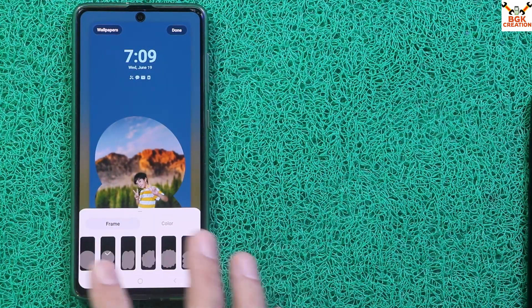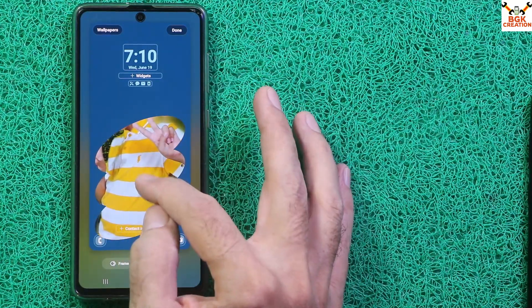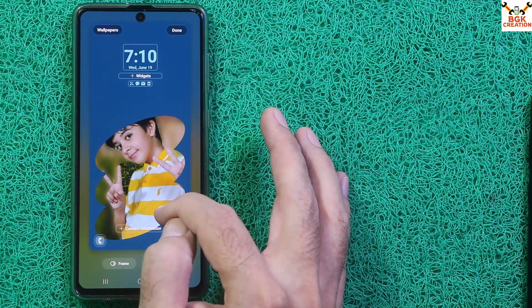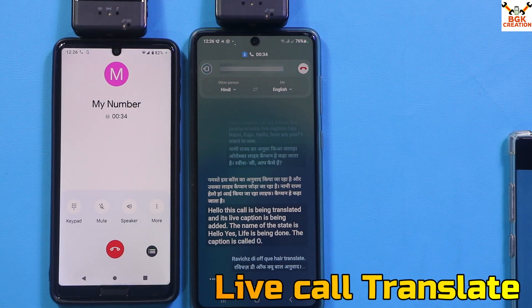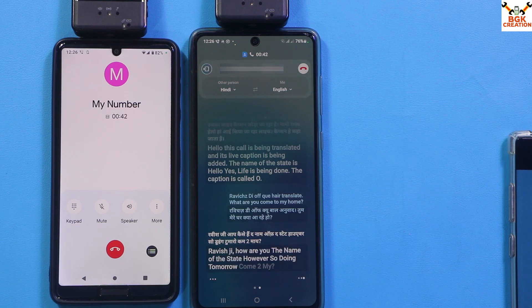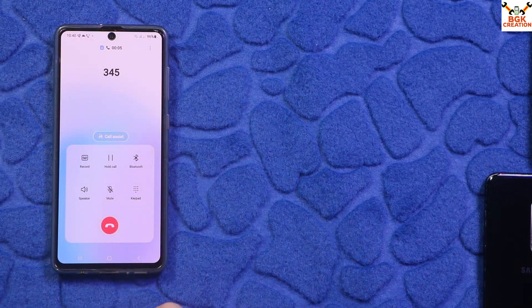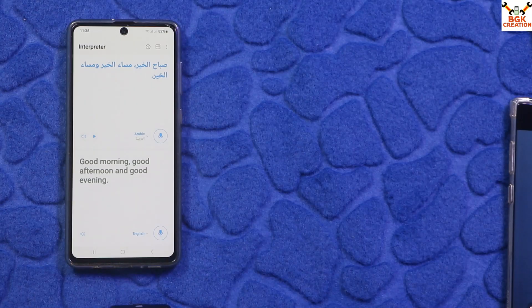Mostly all the Samsung AI features are working on the Galaxy A71 with this One UI 6.1 ported ROM. I was so surprised after checking — mostly all the Samsung AI features are working, and only a few are not working due to hardware limitations. The battery life is so good and the performance is so good — no lag, no bugs found while checking the ROM.